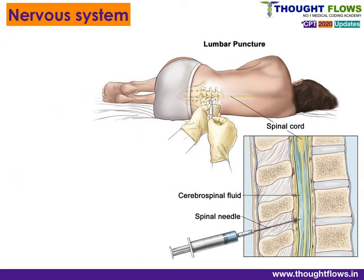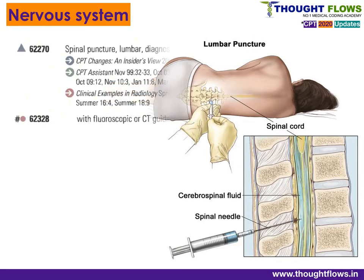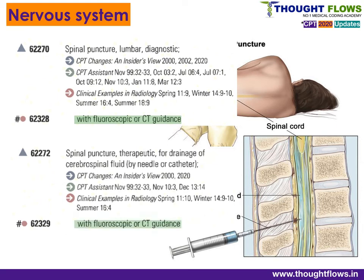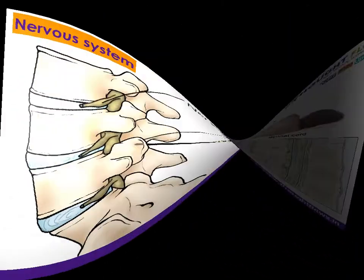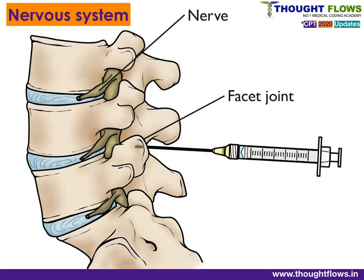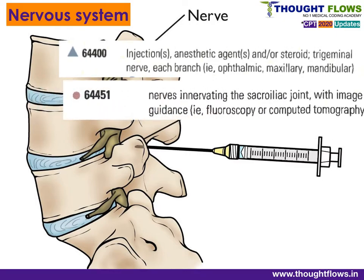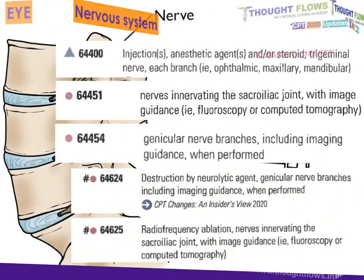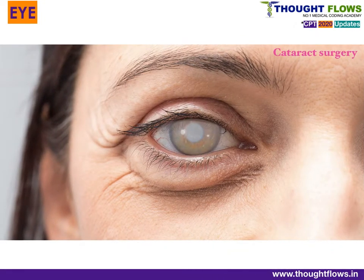The last chapter of the surgery section is the Nervous System, where new codes have been added for lumbar puncture with guidance. Code 62328 is for diagnostic lumbar puncture with fluoroscopic or CT guidance, and code 62329 is for therapeutic lumbar puncture with fluoroscopic or CT guidance. New codes have also been added for injection and destruction of various nerve branches.